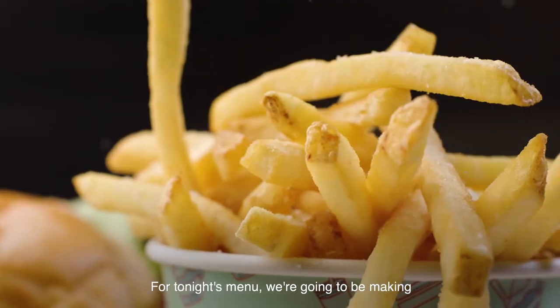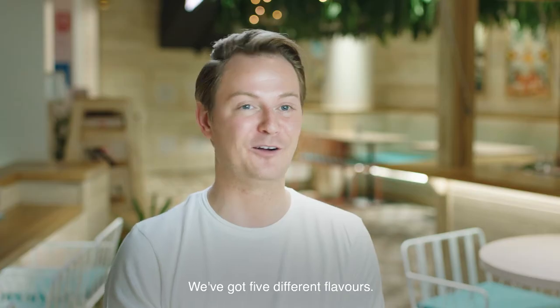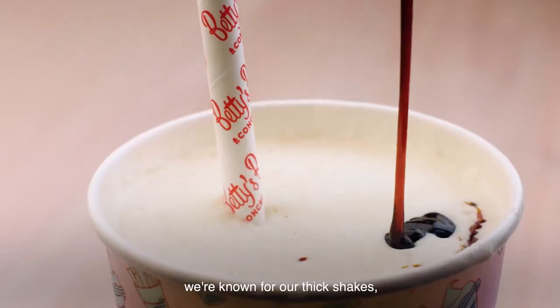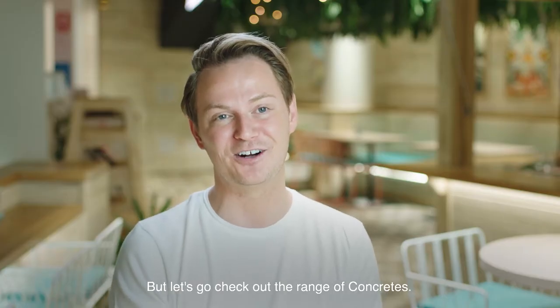For tonight's menu we're going to be making our American custard style ice cream that we call concretes. We've got five different flavors. We're known for our burgers, we're known for our thick shakes, we're known for our fries and onion rings — but let's go check out the range of concretes.